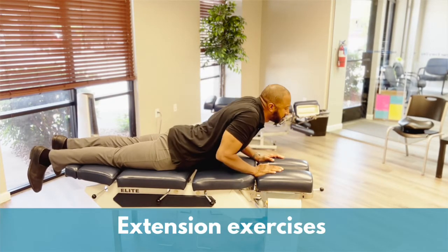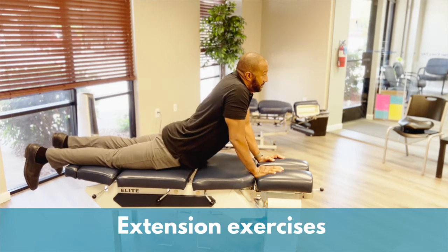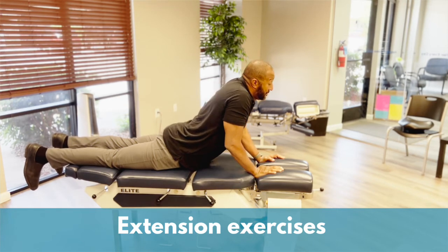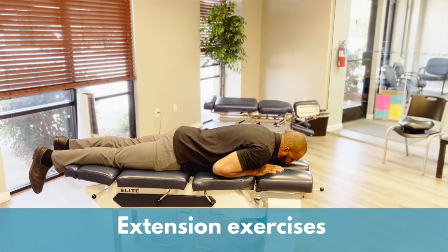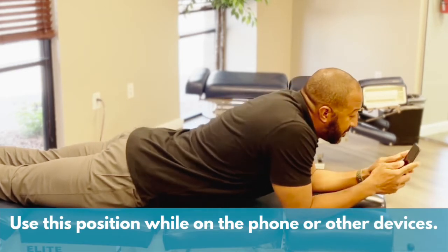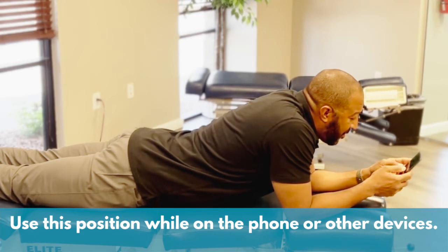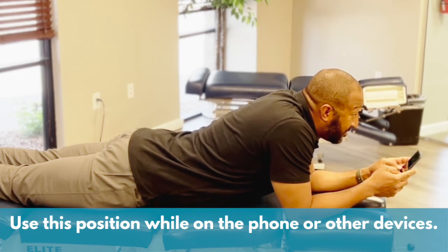For this next exercise, lie face down on the table. Have your child use his arms to push up the upper body so he'll be looking straight ahead, lifting his chest and shoulders while keeping the hips and legs on the ground, creating extension in the back. You can also spend time in this extended position while reading or on devices — it will be so much better for your child's neck and posture.